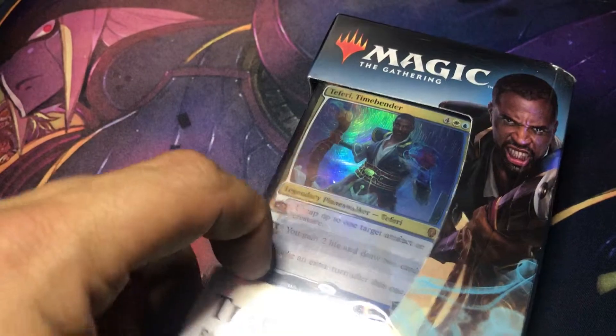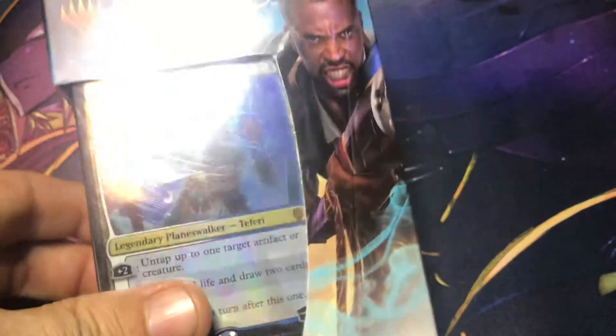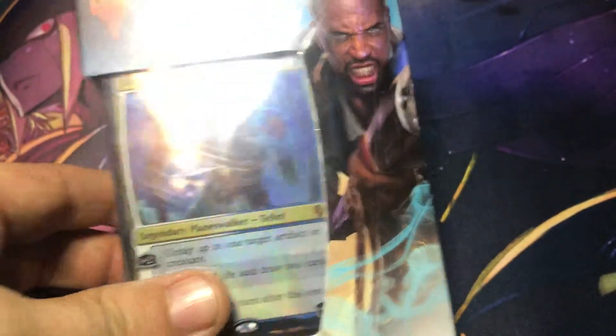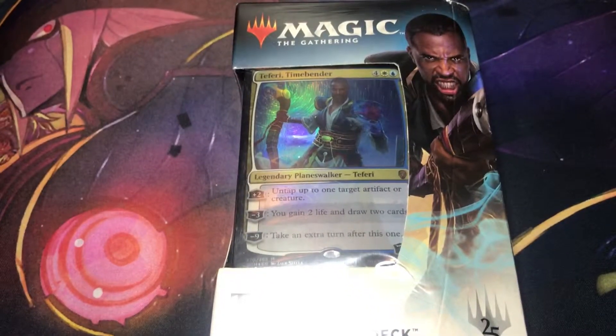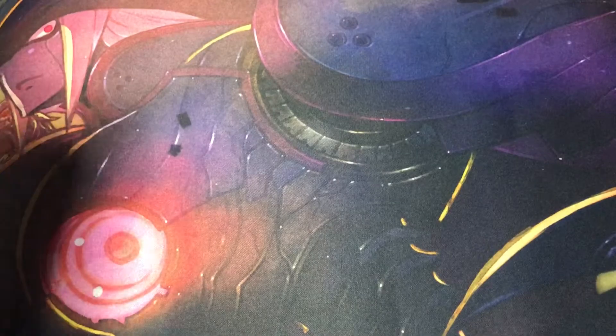We have the Teferi Planeswalker deck, and you'll notice from my last video that this is definitely much, much better. So we are gonna open this thing up and see if we get any lucky cards out of the two booster packs. That was the main reason why I bought this.